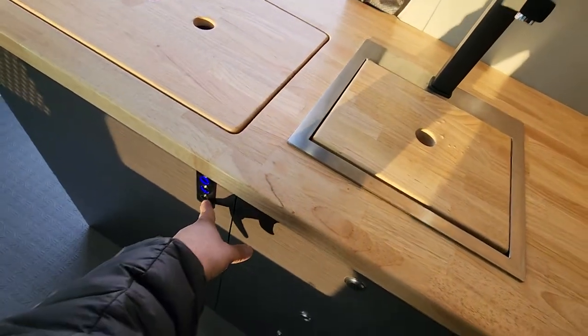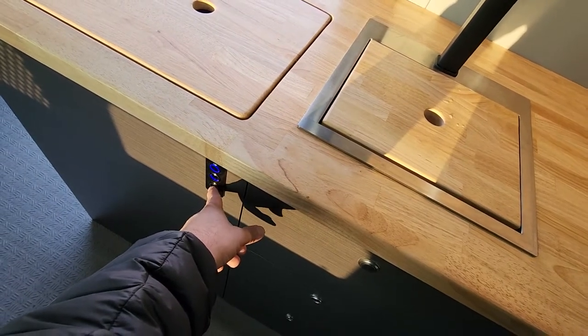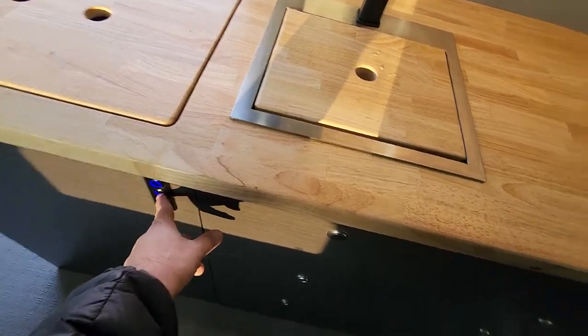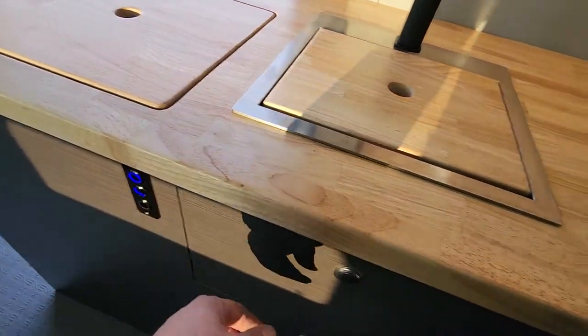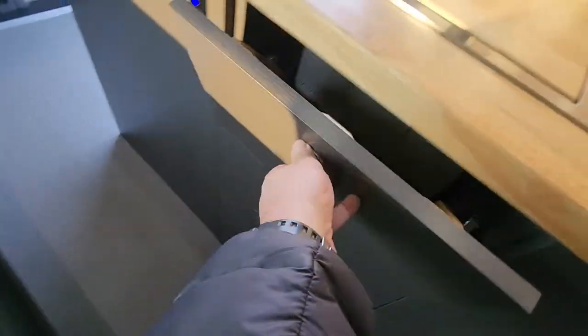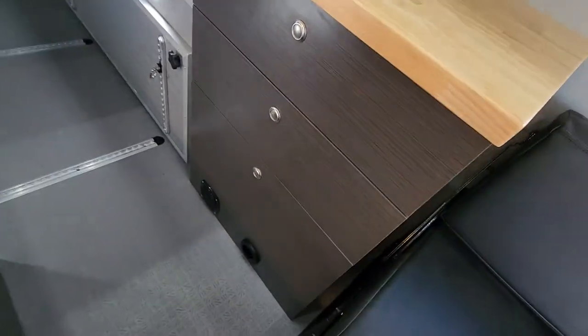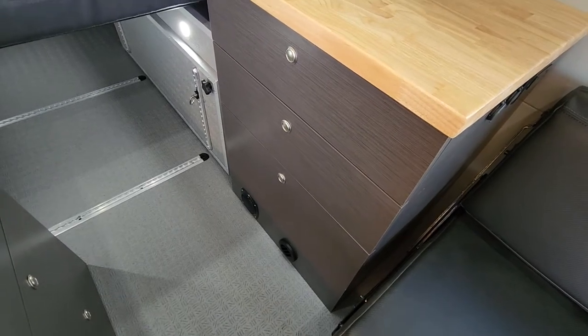We have a gray tank underneath so you can electronically drain the gray tank, garage lights on and off, and your water pump. I love this spot for your soap, scrubbers, and stuff. And then just a bunch of drawers here — no toilet in this one, lots of drawer space. S-Bar S2 air heater in the bottom there.